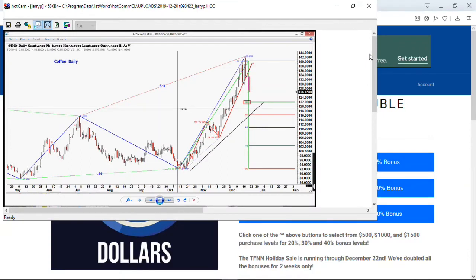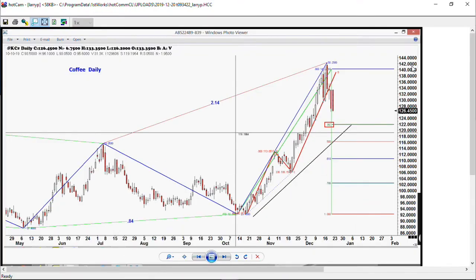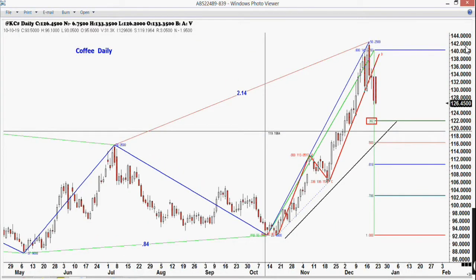You'll see that we had that top up there at that 142 level. That ABCD pattern — if you just looked at the simple ABCD, it would take you up to around 128 to 129. Look how it goes all the way up to 142. When I do that, I extend the CD leg by 1.618 just to see if it gets close to the number — and that number took us up to 140.